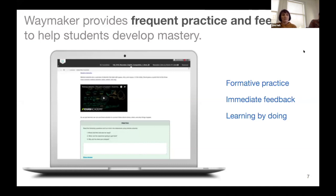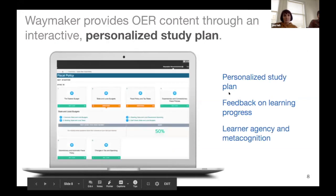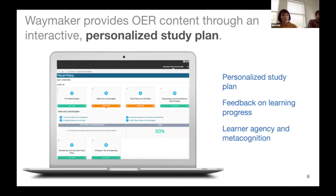The Waymaker courseware really helps students learn by doing. We know that especially in language courses, students really learn by doing and being exposed to the content. There are many chances for students to interact with the courseware, have simulations, and practice as they move through. The Waymaker provides a personalized study plan — we provide feedback so students can see where they're doing well and where they may need extra attention.